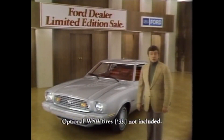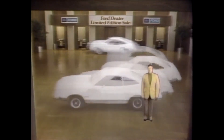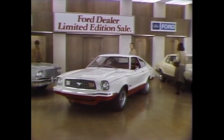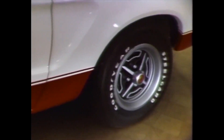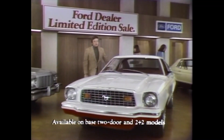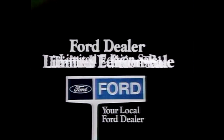I can give the sporty Mustang II added value and an even sportier look just by saying: Ford dealer limited edition sale. Right now, a limited edition Mustang II comes with $137 of added retail value at no extra charge. That includes styled steel wheels, selected two-tone paint and trim with matching sporty interior. It's one beautiful value, but quantities are limited. Buy now for extra value at your local Ford dealer limited edition sale.